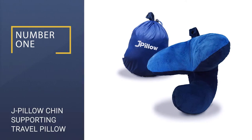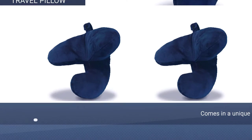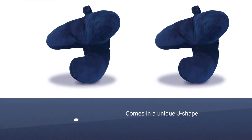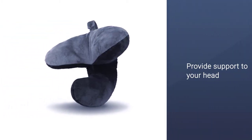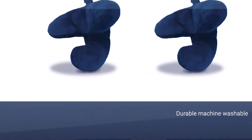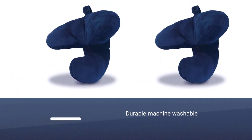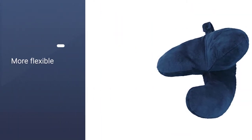Number 1: J Pillow Chin Supporting Travel Pillow. The award-winning J Pillow is a new take on the perpetual discomfort of traveling. This item comes in a unique J shape to provide support to your head, neck, and chin throughout your journey. Durable and machine washable, it's more flexible than standard memory foam travel pillows. It will ensure that your head doesn't fall forward, which often results in awkward neck pain when you wake up.